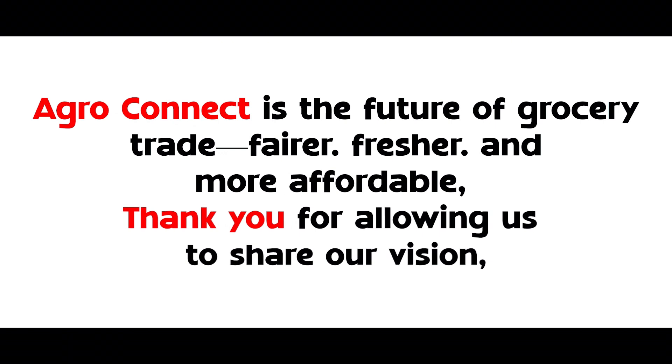AgroConnect is the future of grocery trade — fairer, fresher, and more affordable. Thank you for allowing us to share our vision. Together, let's create a better future.